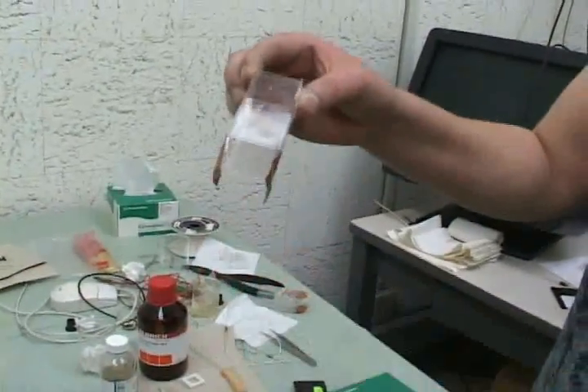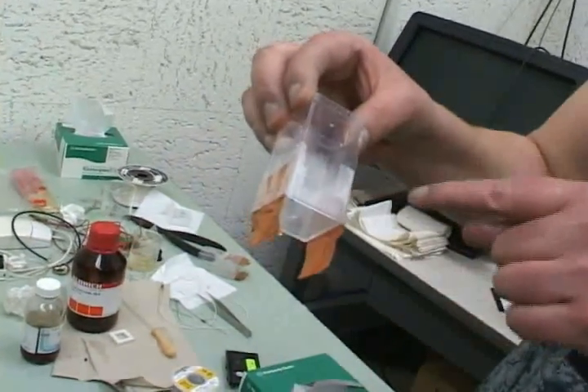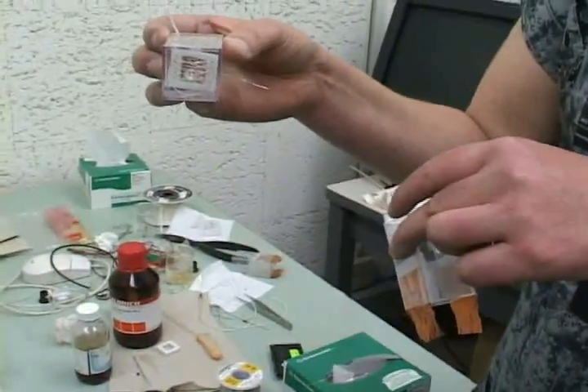This setup is for the external electric field. We apply the external electric field across these two electrodes, and inside we have a working electrode laying flat and then a counter electrode above it. These little plastic cells cost less than a dollar. What's nice is that you don't have to worry about any contributions you would get from glass, so that's why we've gone to these cells.